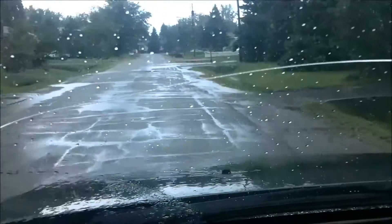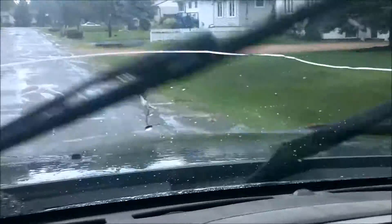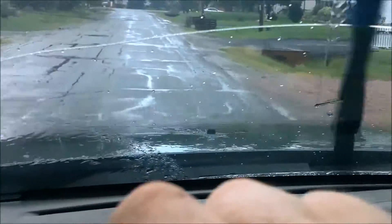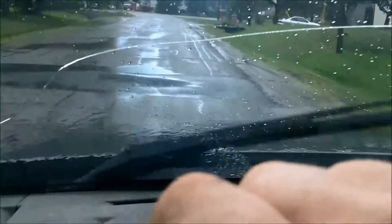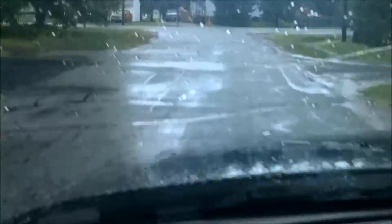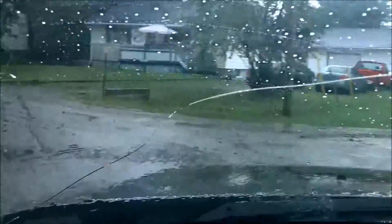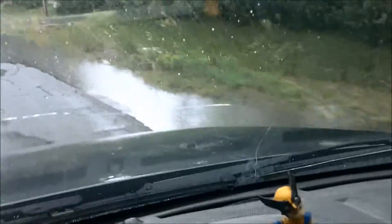We just had some really good torrential downpour and the ditches around here are getting pretty full. It's just tapering off now, and of course I don't have the camera when I need it. We were on our way to the mall, to the grocery store, to pick up a few items for supper. You can see the puddles — they're pretty big around here.